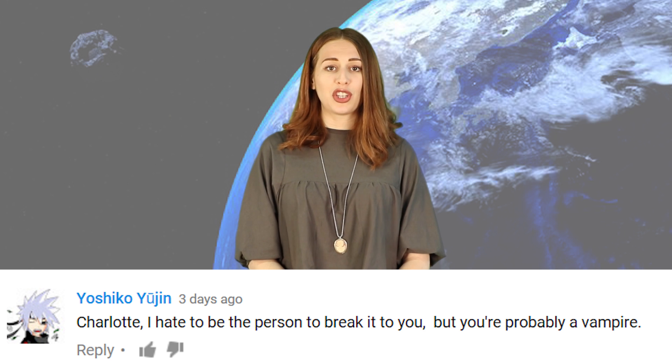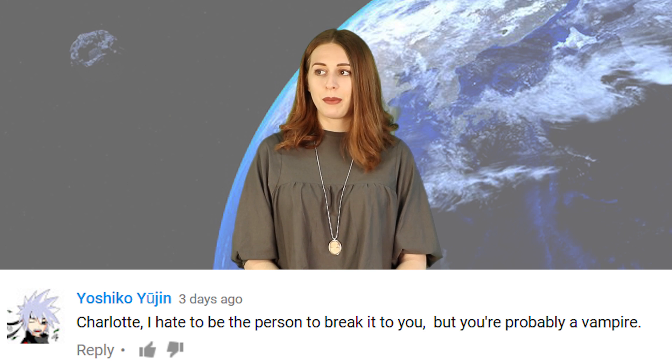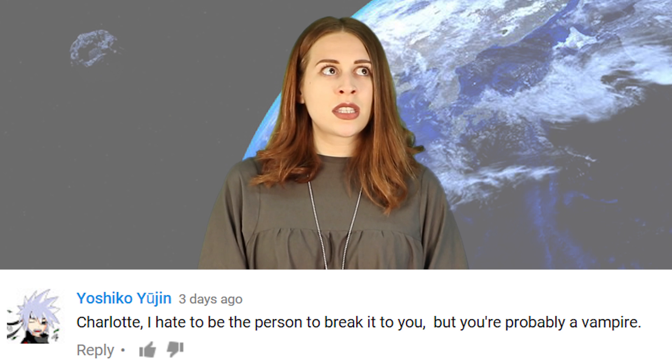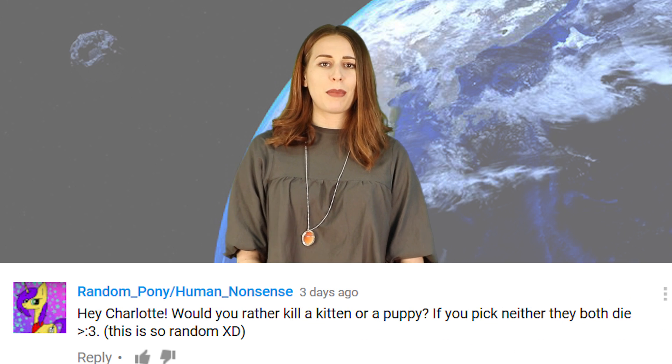Alright guys, I'm going to respond to some comments. Yoshiko Yujin says: Charlotte, I hate to be the person to break it to you, but you're probably a vampire. I'm a vampire? It all makes sense. Randompony asks: hey Charlotte, would you rather kill a kitten or a puppy? If you pick neither, they both die.